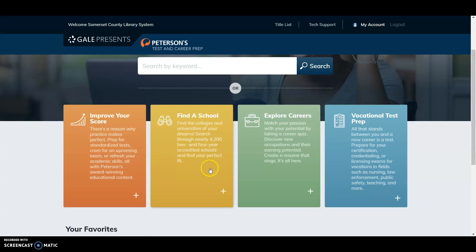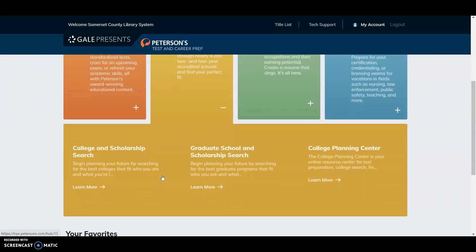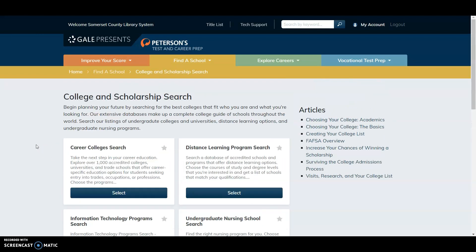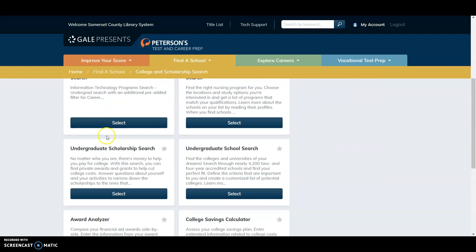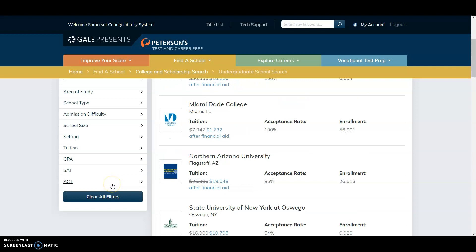To learn more about Find a School, click on the plus sign. You'll see the topics include College and Scholarship Search and Graduate School and Scholarship Search. For this example, I'm going to click Learn More under College and Scholarship Search. Various subtopics appear, and I'll select Undergraduate School Search. On the left side of the screen, you can filter results by location, area of study, school type, admission difficulty, school size, setting, tuition, GPA, SAT, and ACT to narrow down your search.